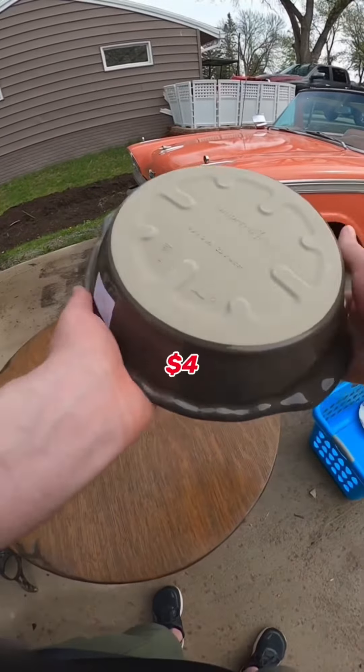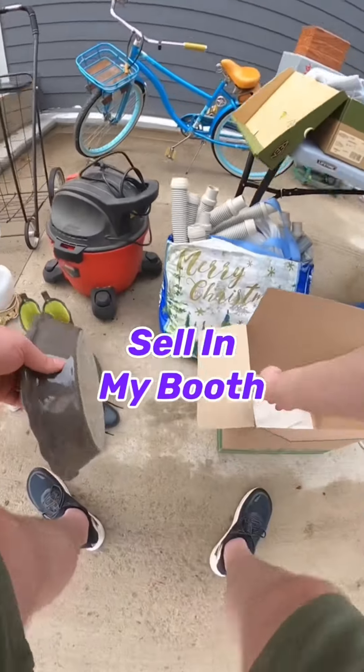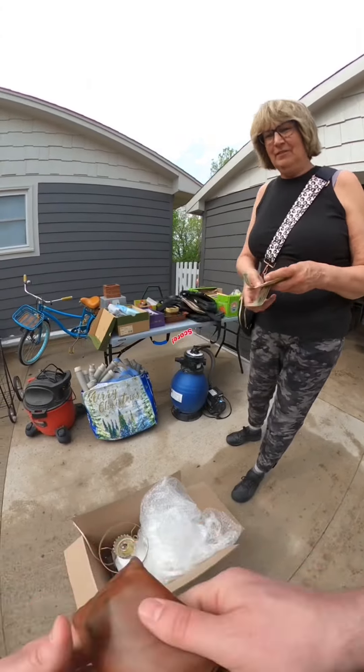I also got this Pampered Chef pie plate for four dollars — you can sell these on eBay for around $20, and I just sell them in my booth for $25. Not bad for a $26 total score.